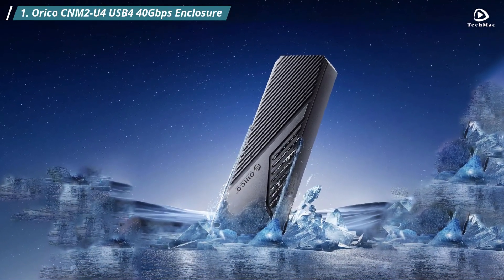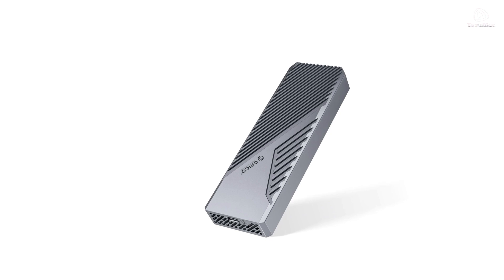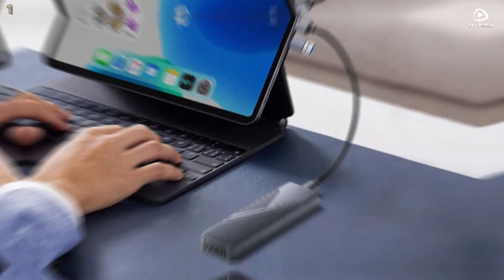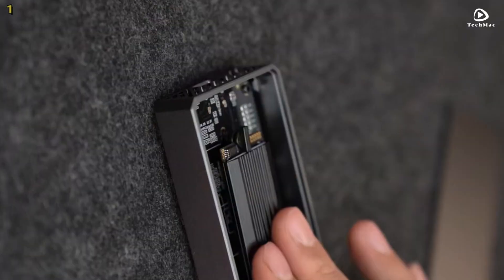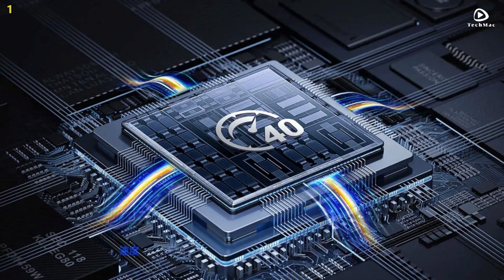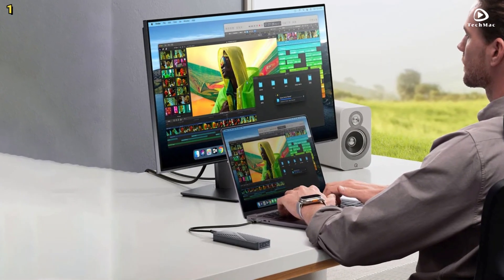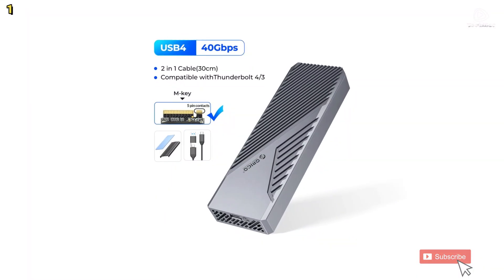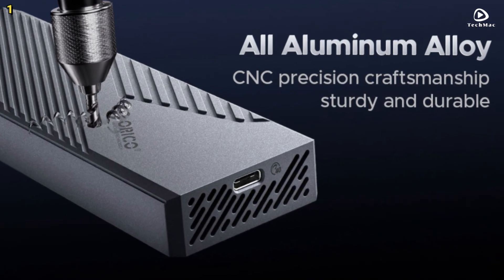Number 1: Orico USB 4 40 Gbps Enclosure. The Orico USB 4 40 Gbps enclosure with 8TB PCIe 4.0 NVMe support is perfect for professionals and content creators who need high-speed storage solutions. One of the standout features is its 40 Gbps ultra speed capability. With the USB 4 Type-C output interface, this enclosure supports a maximum transmission speed of up to 40 Gbps. When tested, the continuous read speed can reach up to 3,500 MB per second and the continuous write speed can also reach 3,500 MB per second. Keep in mind that speed may vary depending on the performance of the solid-state drive and computer used.